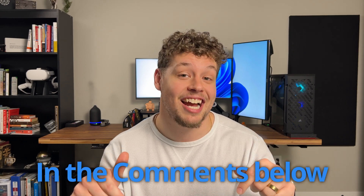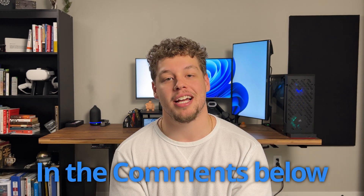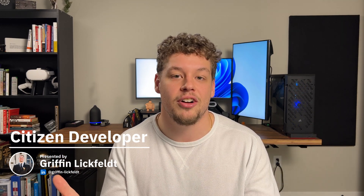Be sure to tell me how you are going to use Copilot to boost your current work streams in the comments down below. Thank you guys so much for sticking to the end of the video. My name is Griffin Lickfelt, this is the Citizen Developer channel, and I'm excited to connect with you guys in the next one.